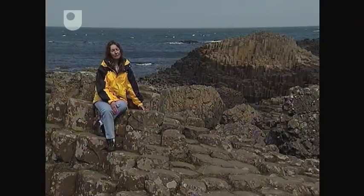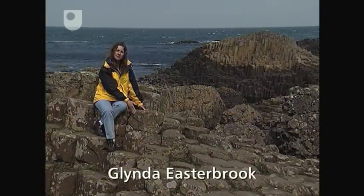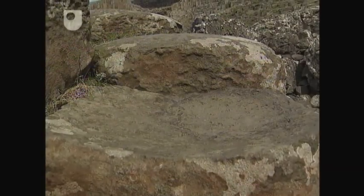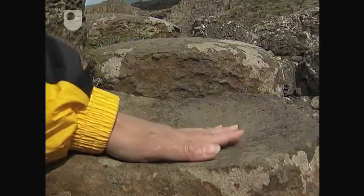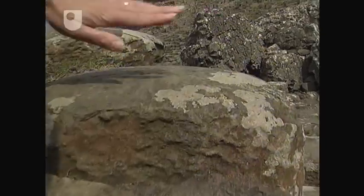Contraction of the lava flow, as it collected, has caused these hexagonal columns to form on cooling. Further cooling and shrinkage has formed these interesting convex and concave surfaces.